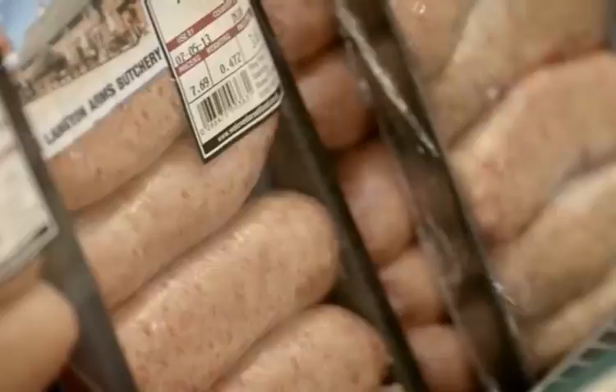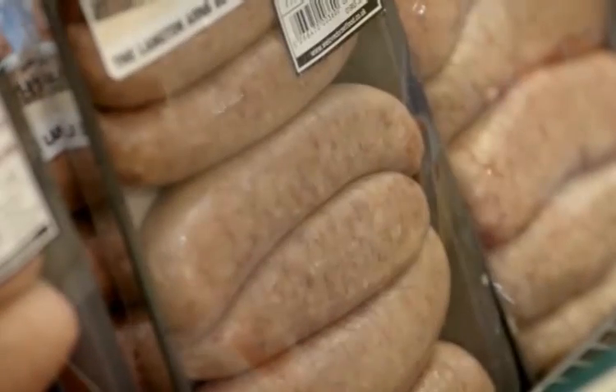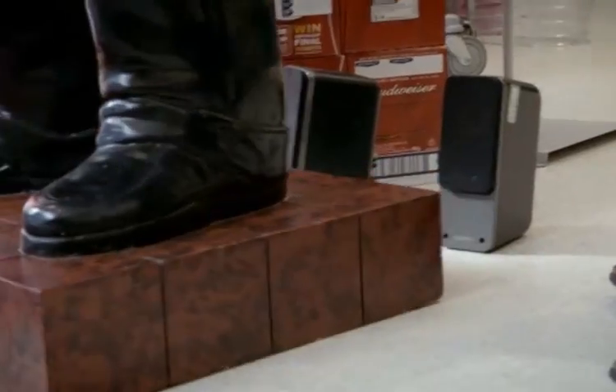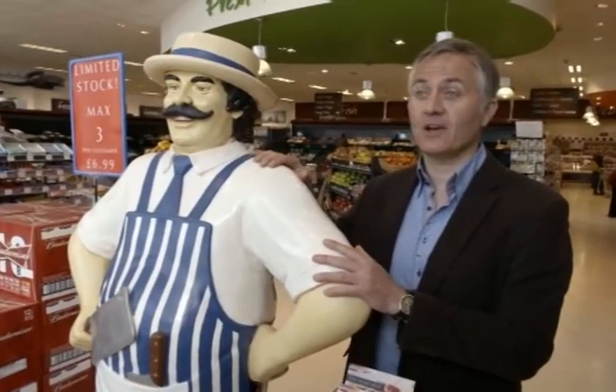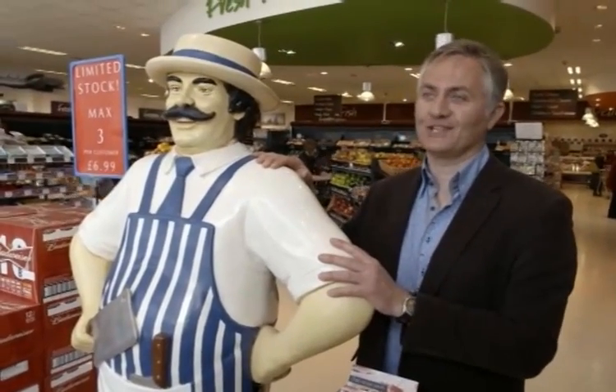On a typical Friday, this store sells £35.18 worth of their own brand sausages. Can Simon work his magic to double their takings? This is Bert, our butcher. He's helping us with our sausage promotion — a multi-sensory sausage promotion today.